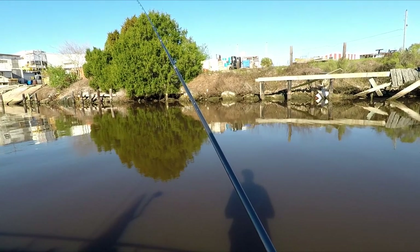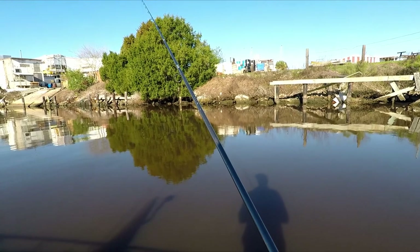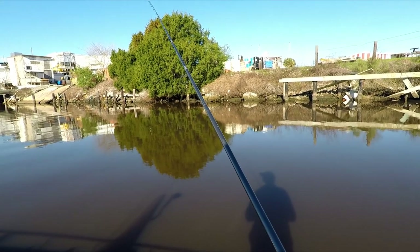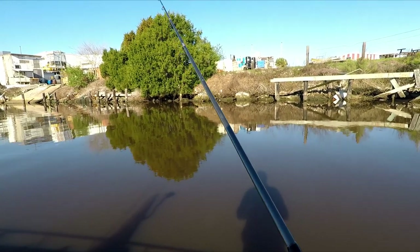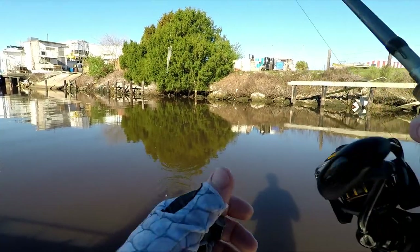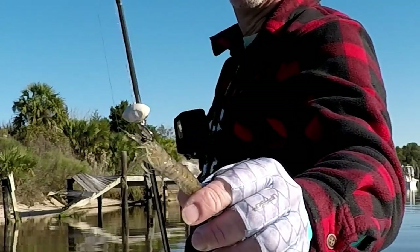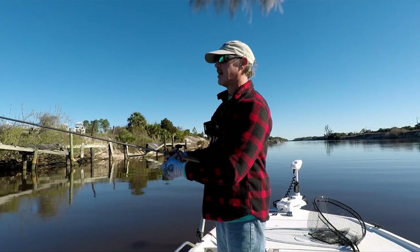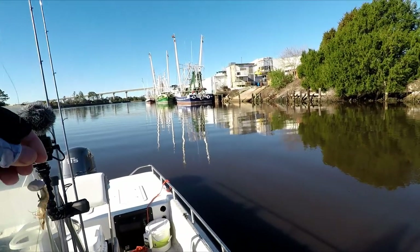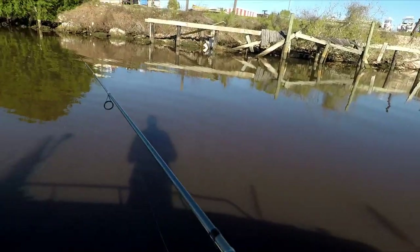That was a decent aggressive bite and he's not coming back. Give it another second or two then check my shrimp. Yeah, better check the shrimp — it feels like it's still on there. That's the benefit of hooking in the head: it'll stay on the hook a lot longer. I grabbed a smaller shrimp this time, pinched the tail off and rigged it up backwards. Let's see if that makes any difference on getting them on the hook.